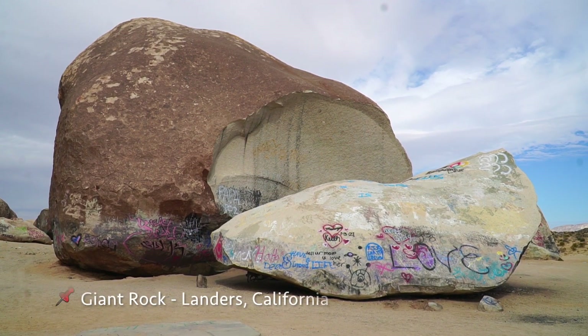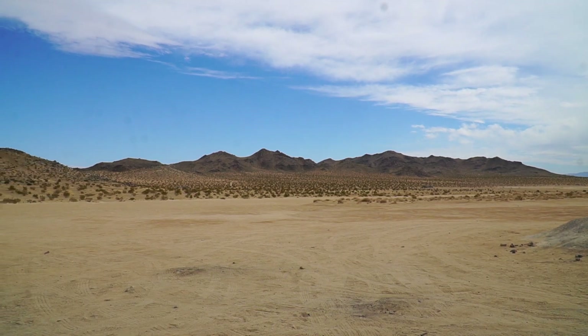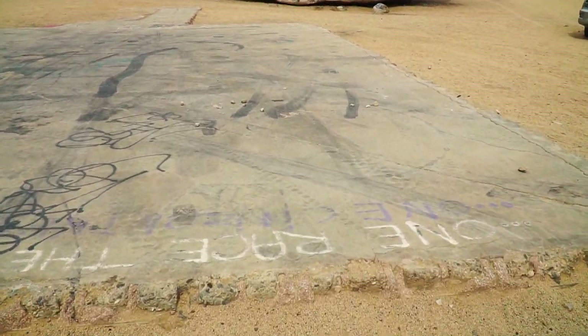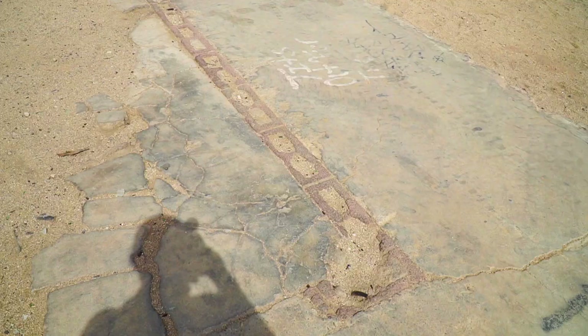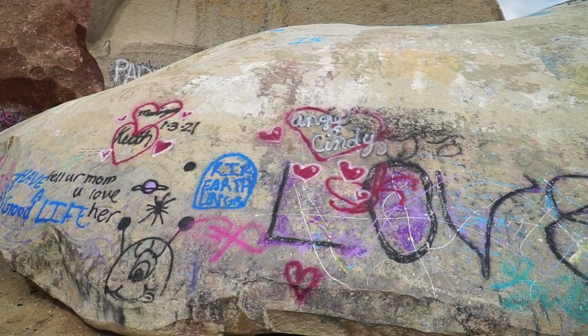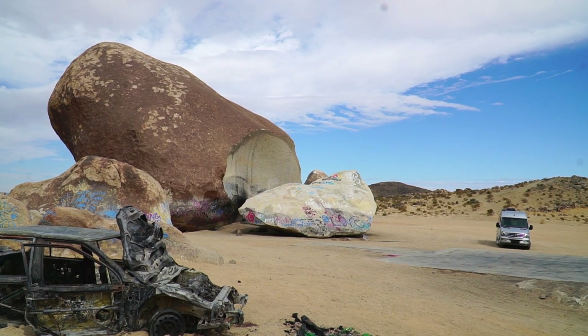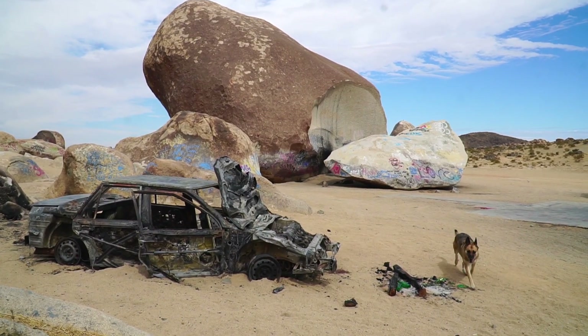This place is called Giant Rock, not too far from Joshua Tree National Park. In the 1930s, a guy named Frank Kritzer came here and used dynamite to dig out a home underneath the rock on the north side. Apparently it never got colder than 55 degrees and not hotter than 80 degrees in there. It turns out he was supposedly being investigated, and — whether suicide or accident — it was a self-detonated dynamite explosion underneath the rock, and that's how he perished. This is apparently the largest freestanding boulder in the United States, and probably the largest in the world — 25,000 tons and seven stories high.